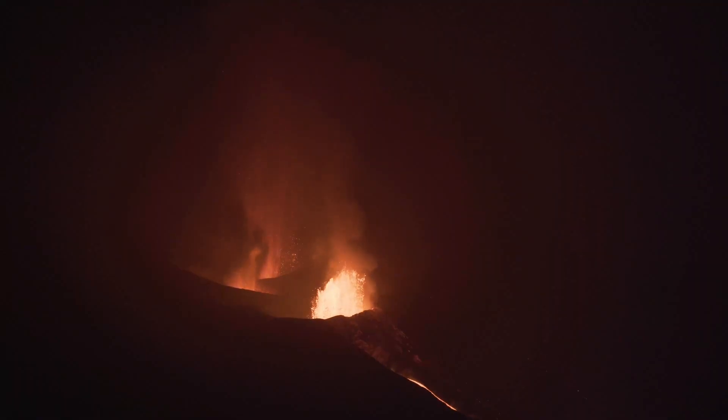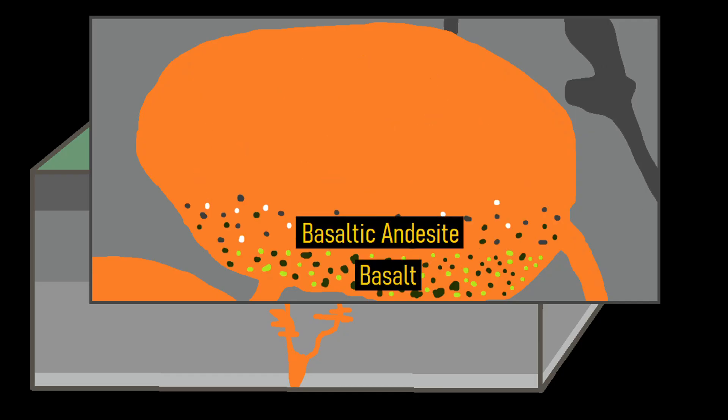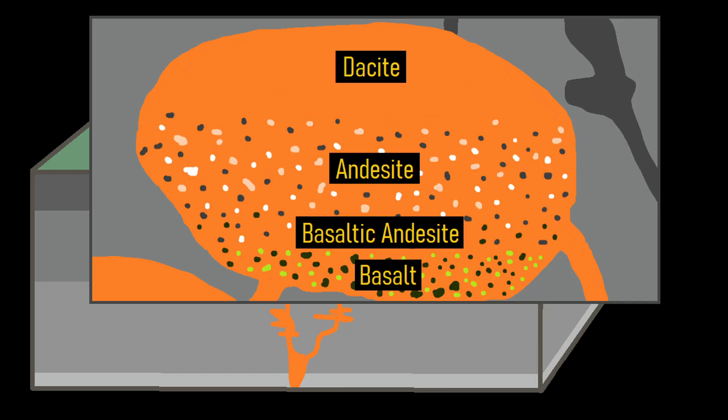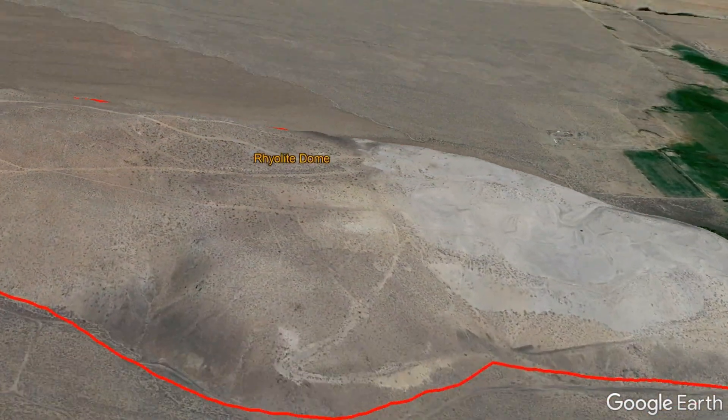A similar process would repeat over the course of this field's lifespan, forming 40 cinder cones which range anywhere from 50 to 720 feet in height. One batch of magma remained in the crust for some time, eventually evolving into rhyolite.